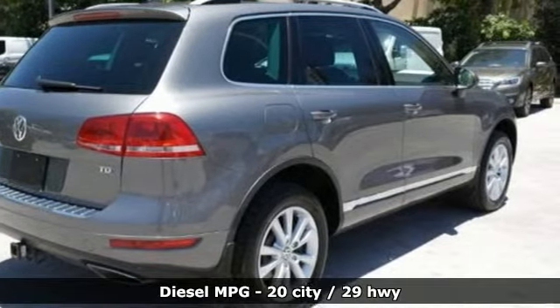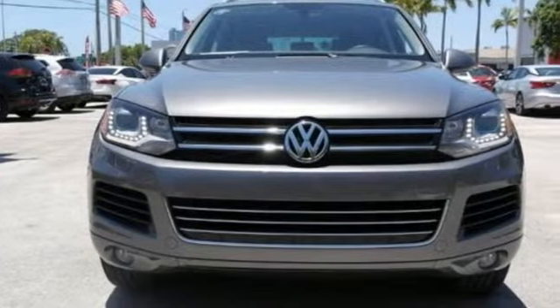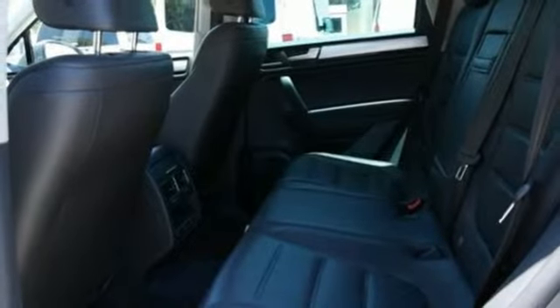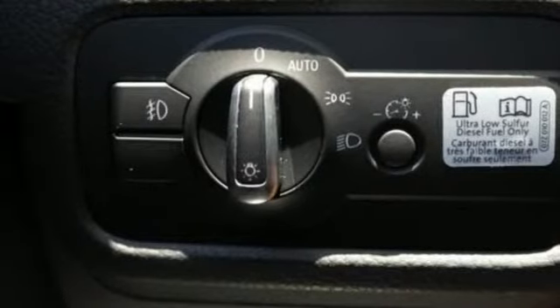Streaming audio, power heated mirrors, dual zone climate control, auto dimming rear view mirror, doors and push button start proximity key, front heated bucket seats, intercooled turbo V6 engine, hands free lift gate, gas pressurized shocks, and automatic transmission.